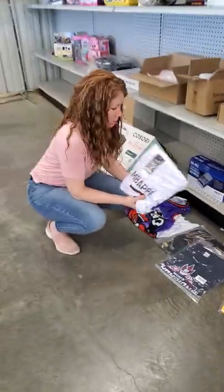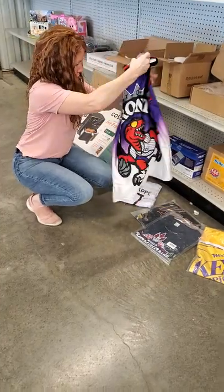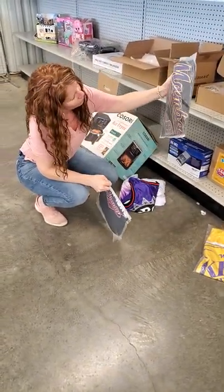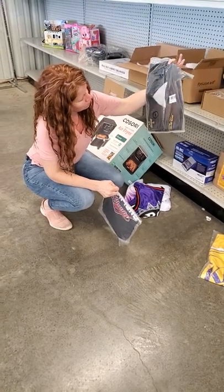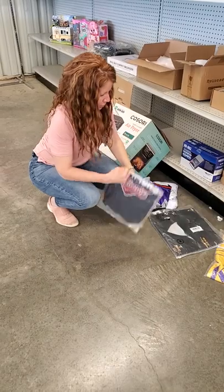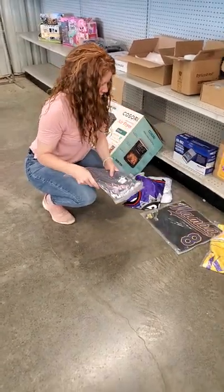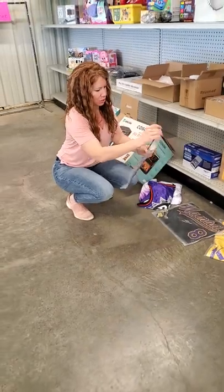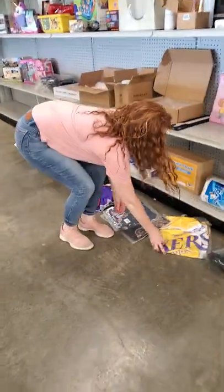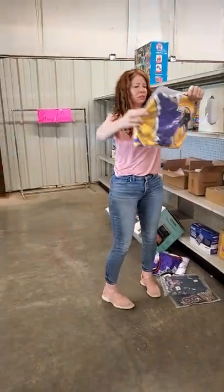We have some soccer jerseys. This is Toronto. Mamba — even has a date on it, that's pretty cool. It's 8th Legend, number 24. This is a shirt — Atlanta. So I thought that was cool. And then we have this one too — Mamba.